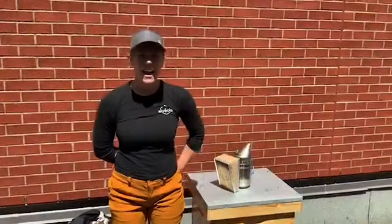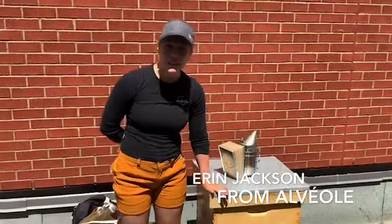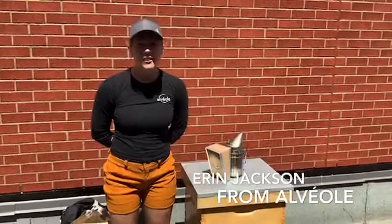Hi everyone, I would like to welcome you on Courtland Park's roof. I'm with a special guest from Alveol — here she is. Hi, I'm Erin. I'm here with Alveol and we just installed your bees on your rooftop, so you can see them buzzing around. They'll be here all summer.